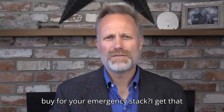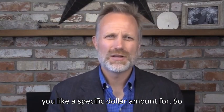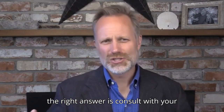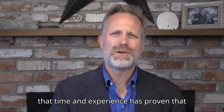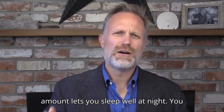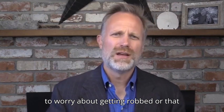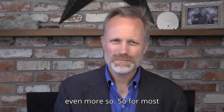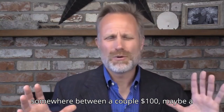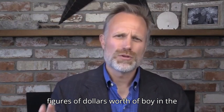How much gold and silver should you buy for your emergency stack? This is one of those uniquely personal decisions that a general video can't give you a specific dollar amount for. The right answer is to consult with your professional financial advisor to determine the amount that best suits your risk tolerance and goals. But time and experience has proven that an effective rule of thumb is whatever amount lets you sleep well at night — enough that you no longer worry about not having a plan B should a currency crisis hit, but not so much that you worry about being robbed or panic every time the gold price drops. For most people, that's somewhere between a couple hundred dollars to maybe a few thousand, or up to about five figures of dollars worth of bullion to store at home.